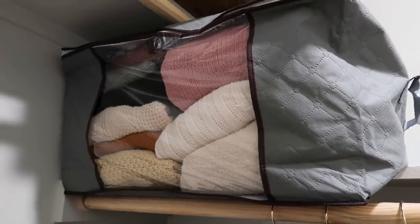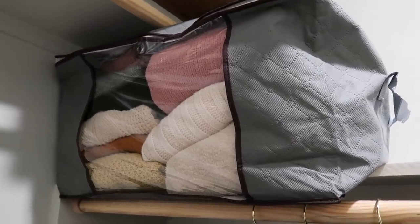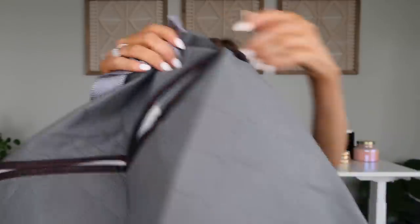Now I have some more organizers from Amazon — I'm moving soon and I got these to help with moving and getting my closet organized. I have my winter stuff in one of these in my closet right now. It's like a big bag that zips up and I love that it has a clear front so you can see what's inside, plus handles on both sides for carrying. These would be great under the bed or to keep a closet organized.